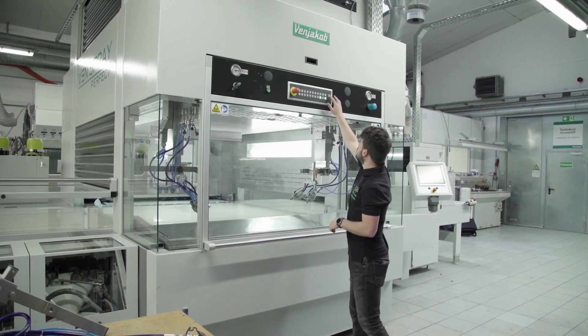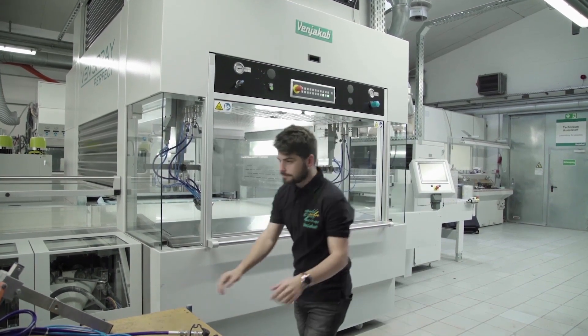FenjaCorp offers you quick help via the AR service app. We save time and money.